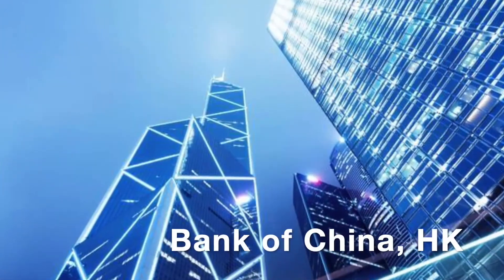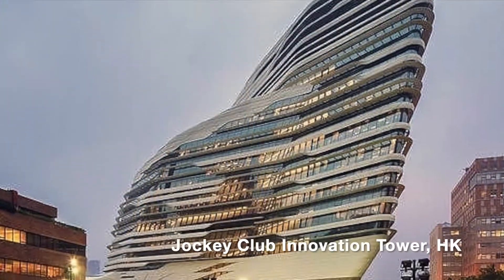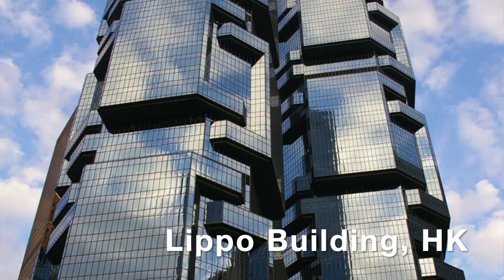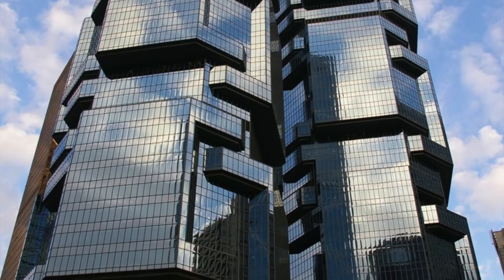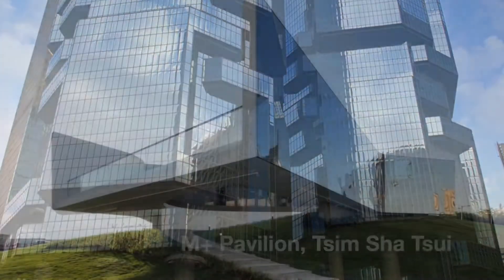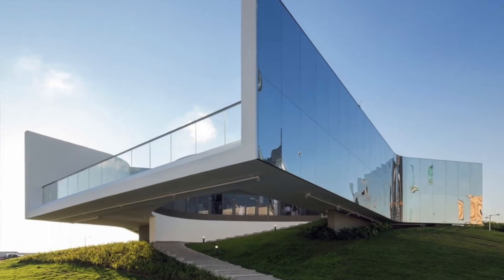The Bank of China is one of the most recognizable landmarks in Hong Kong. The female architect Zaha Hadid designed the Jockey Club. The Lippo Building, or the Lego Building as my son likes to call it, was built in 1988. The M+ Pavilion is one of the first permanent galleries for contemporary art in Hong Kong.